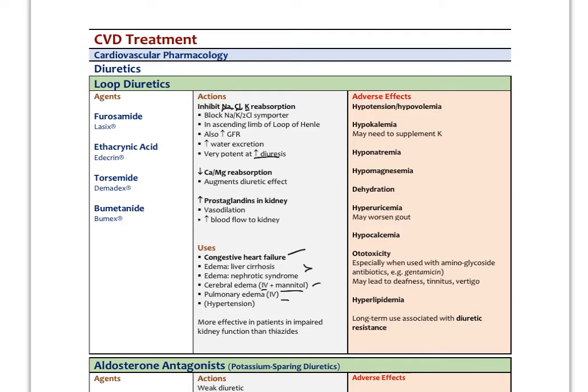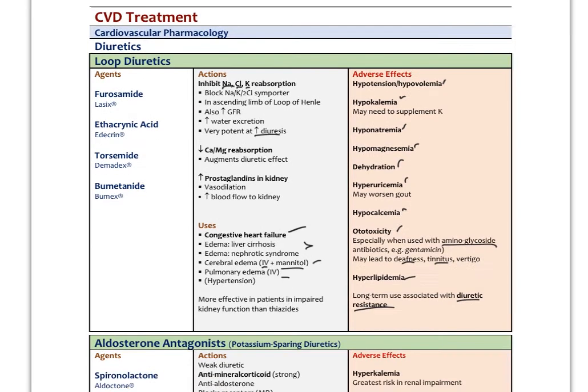Loop diuretics are more short-term therapies used for end-stage organ disease and are not primary agents for the common cardiovascular conditions we see. Adverse effects include hypotension, hypovolemia, hypokalemia, hyponatremia, hypomagnesemia — basically spilling electrolytes into the urine causing low blood levels — dehydration, hyperuricemia, hypocalcemia, and ototoxicity. When combined with aminoglycoside antibiotics like gentamicin, loop diuretics can lead to permanent deafness, tinnitus, and vertigo. With long-term use, patients become somewhat resistant — called diuretic resistance. These are supportive agents in heart failure rather than primary cardiovascular agents.